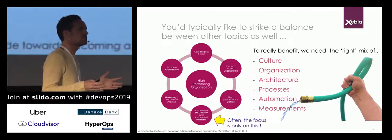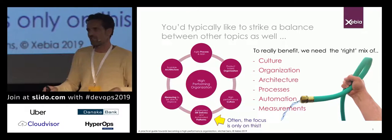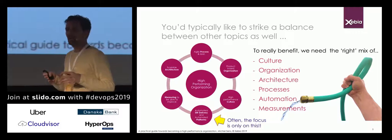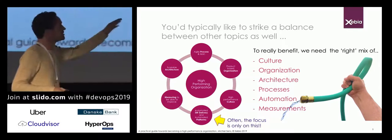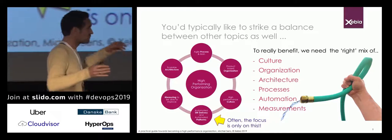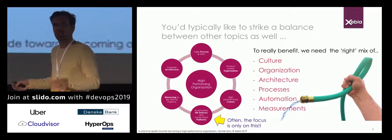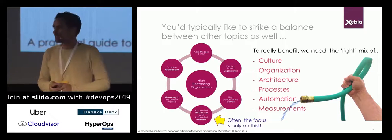What's the use of automating deployment if the rest of the organization is working alongside waterfall processes? What sense does it make to change the architecture if we're not allowed to change the organization that produced it? Or if we change the culture but cannot measure whether we're going in the right direction? It doesn't make sense — we will not be able to really speed up. We need the right mix of all these topics.